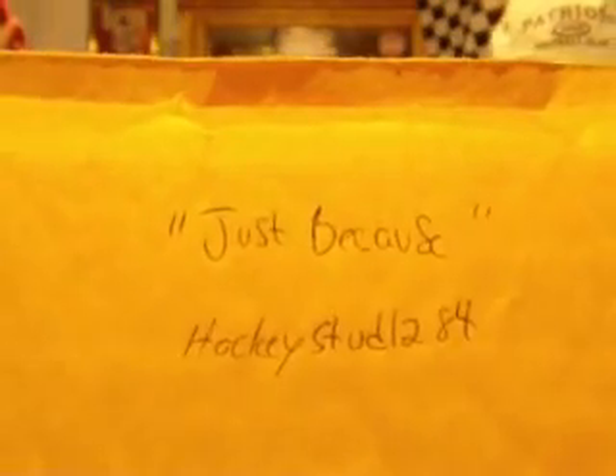Last but not least, a Just Because Mail Day. This is just a thank you for being so nice and welcoming to the YouTube community. There is a little something for both of you - I hope you both enjoy the package and keep hockey breaks coming. Hockey breaks! That's Hockey Stud1288, that's Tommy. All this from him? Holy crap, I've got some over here too.